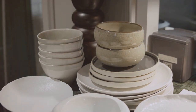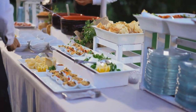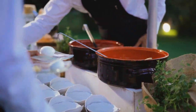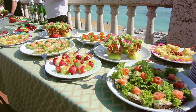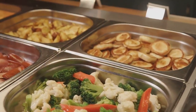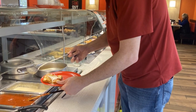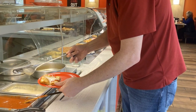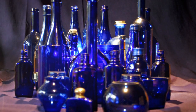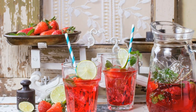Rather than setting cutlery on the table, consider placing it at the end of the buffet line — it's much easier for guests to grab once their plates are full rather than juggling it while they serve themselves. Serving dishes are the stars of the buffet setting: large enough to hold generous amounts of food but not so heavy they're difficult to handle. And it's often a good idea to set up a separate station for beverages to avoid congestion, so guests can help themselves to drinks before, during or after their meal.